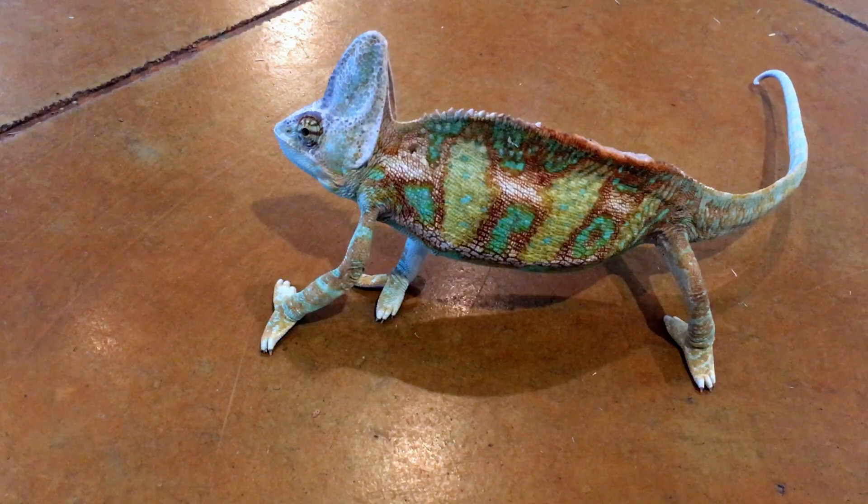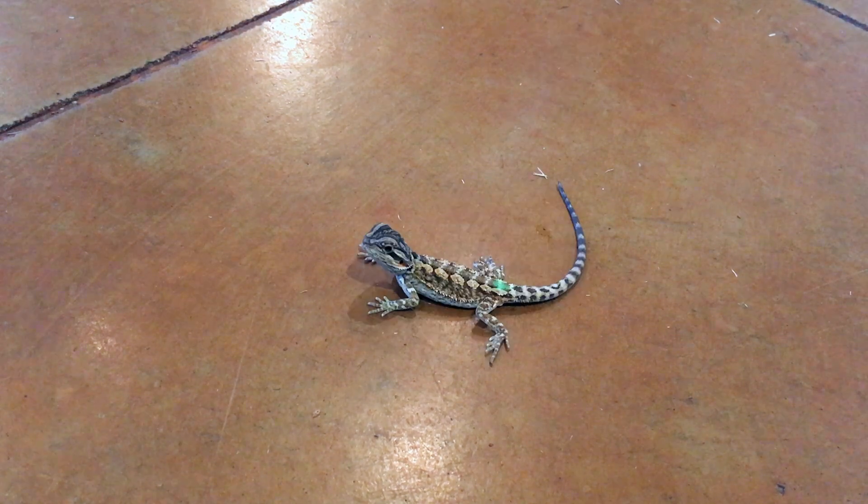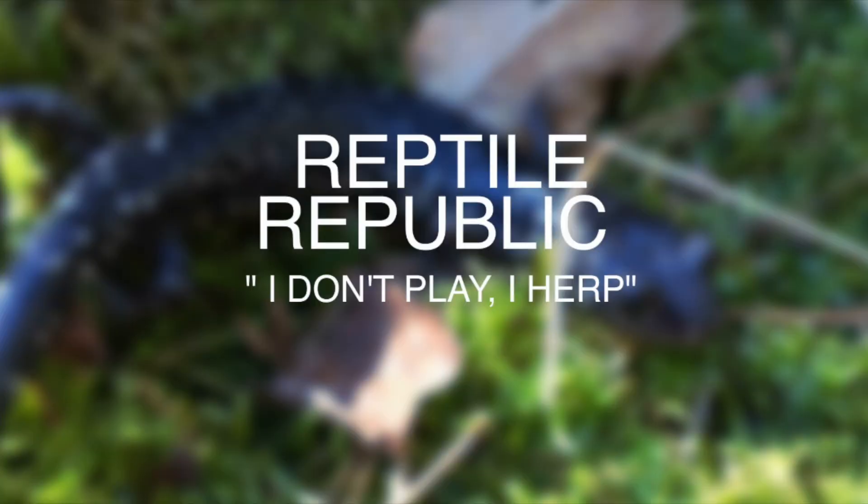Hey guys, it's Rotterplug here, and today I was going to tell you guys about a new animal I picked up. A week or two ago, I picked up a baby box turtle, as you can probably tell from the title and thumbnail. He's only about the size of a quarter. I just have to give you a little insight as to why I got him and how this all came along.